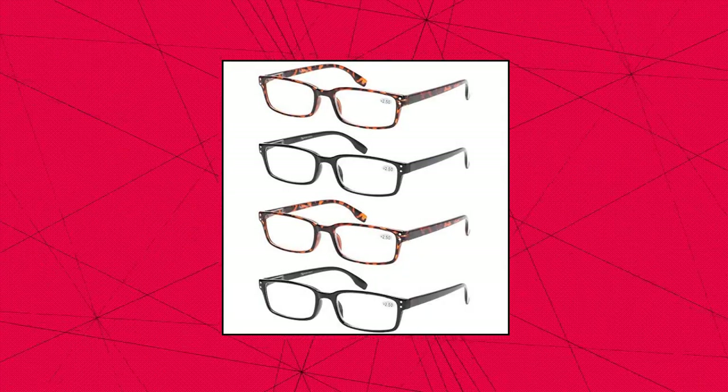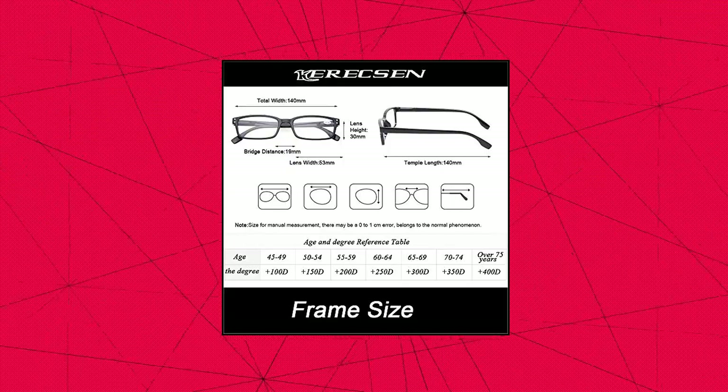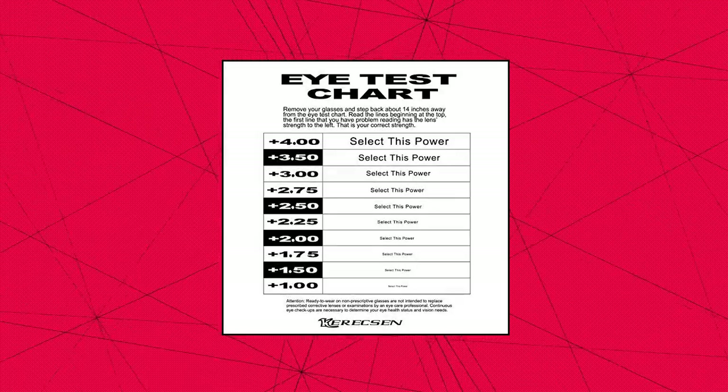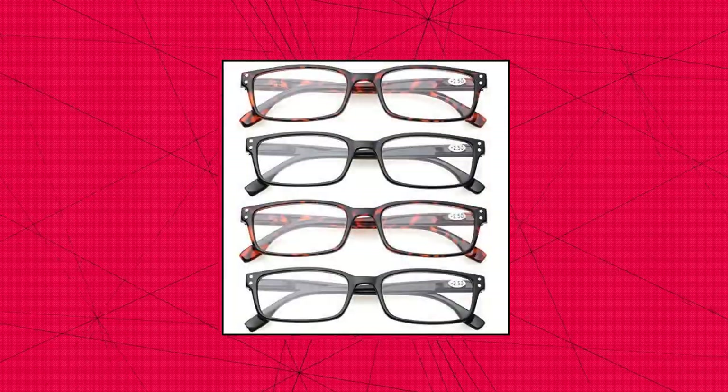Kerasan reading glasses 4-pack spring hinge comfort readers in plastic. 4 pairs of men and women reading glasses at one low price, with colors including black and tortoise. Lightweight plastic frames and plastic lenses with flexible spring hinge temples ensure a comfortable fit without uncomfortable pinching. Classic rectangular shape fashion frame reading glasses suitable for any occasion. Universal size fits most face shapes.